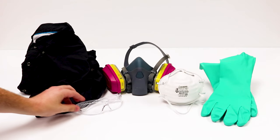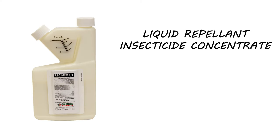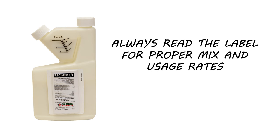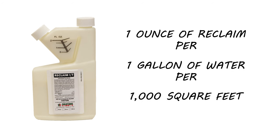Before starting, be sure to wear your personal protective equipment or PPE, especially when you handle any chemicals. Begin treatment with Reclaim IT. Reclaim IT is a liquid-repellent insecticide concentrate that's labeled to control over 70 different pests and offers a residual of up to 90 days. The mix rate can vary for different pests, so always read the label for proper mix and usage rates. Since we're using Reclaim as a perimeter treatment, use one ounce of Reclaim per gallon of water per thousand square feet.